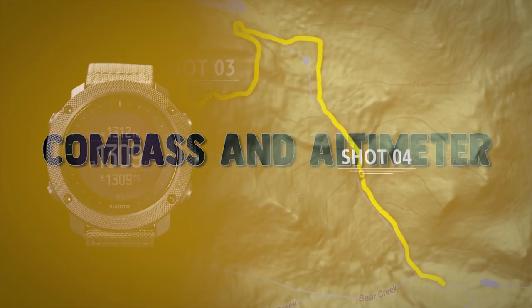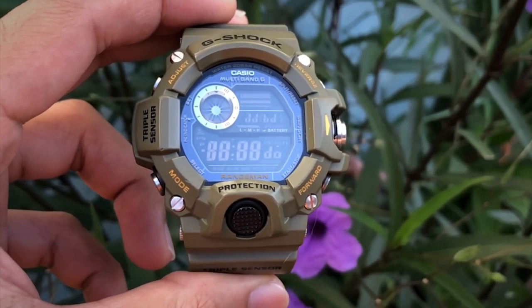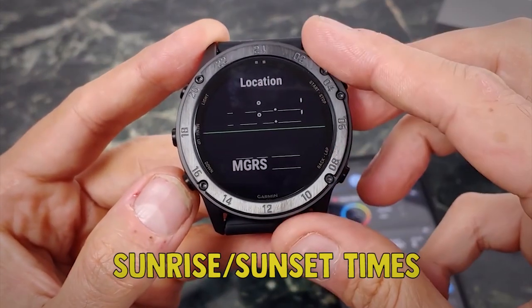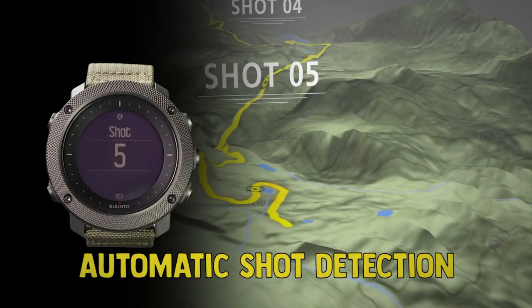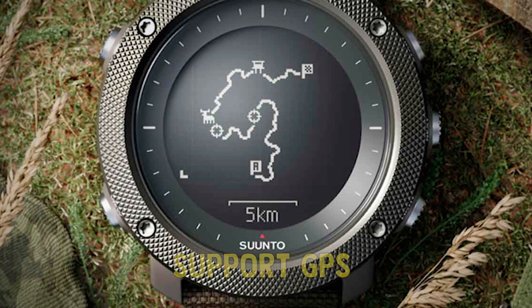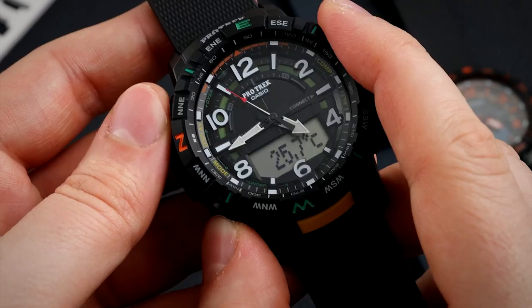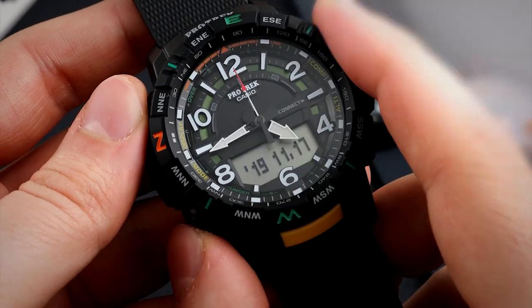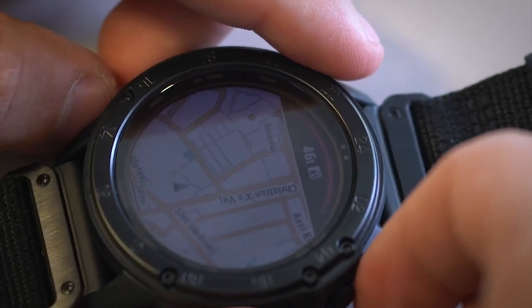and barometer. Compass and altimeter are useful for navigation while the barometer provides you with the atmospheric pressure data, which can be used to forecast the weather. Additionally, some military watches are equipped with storm alarm, sunrise-sunset times, moon calendar, and other advanced tactical military features such as automatic shot detection. Watches that support GPS allow you to instantly get the coordinates of your current location in various formats, including the MGRS format, which is normally used in armed forces. Furthermore, they can also be used for navigation along pre-planned routes, as well as to waypoints.